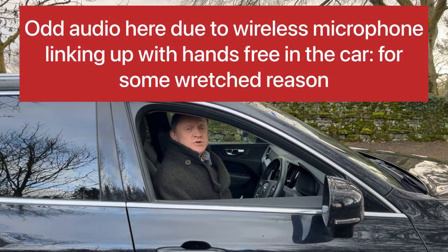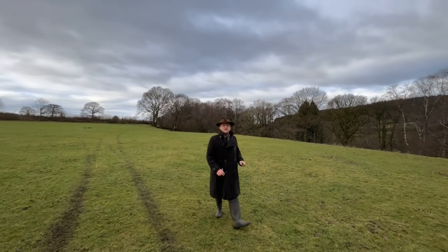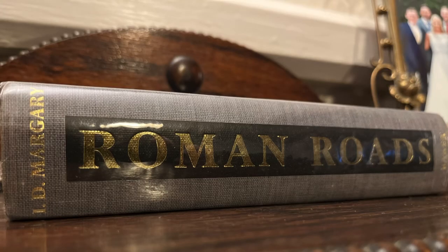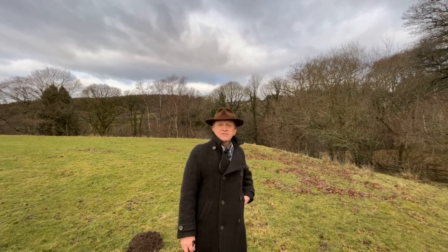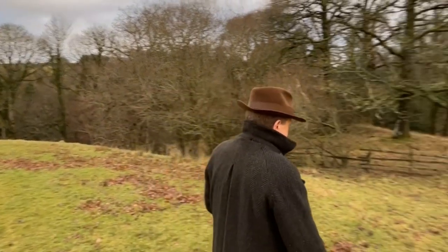Hello, welcome to another video and another car-based intro. This week we are talking about a legend in the world of Roman road research in Britain: Ivan D. McGarry. His Roman roads research in the 1940s and 50s is the basis of our understanding of the Roman road network in Britain today. We're going to do some fieldwork and see if the Roman Gazette can add some value to his mighty tome.